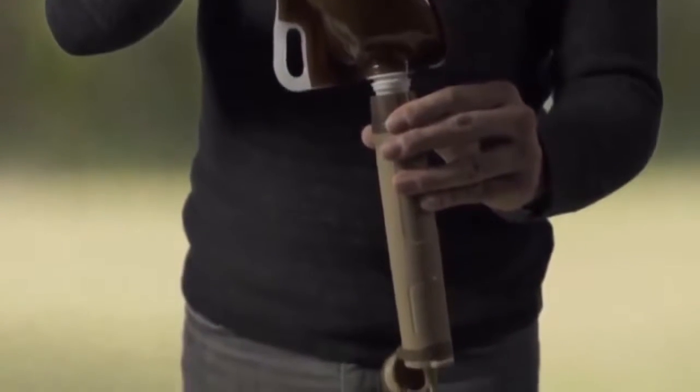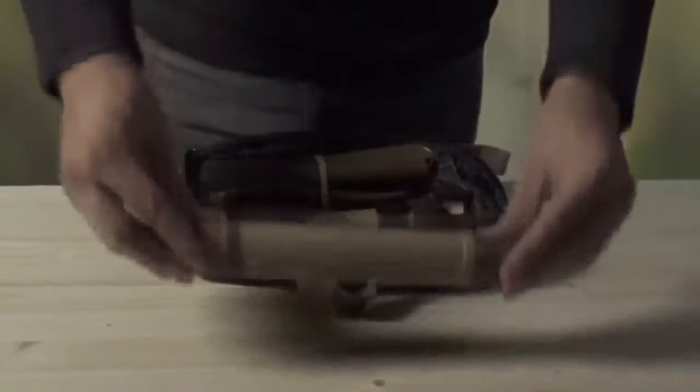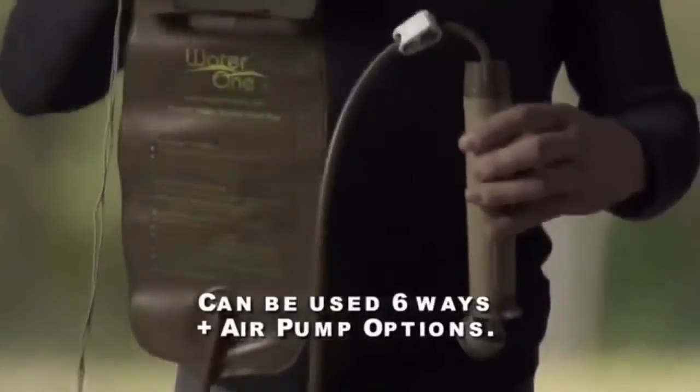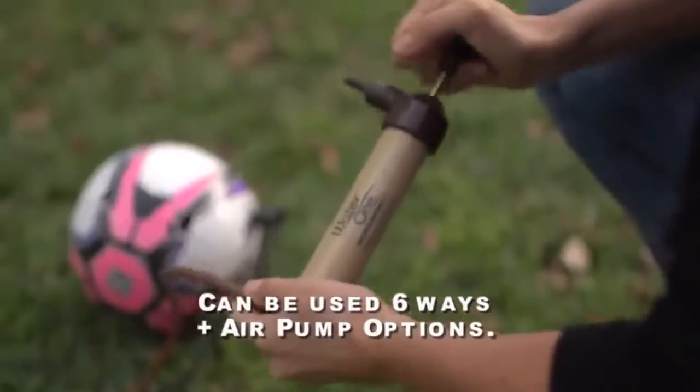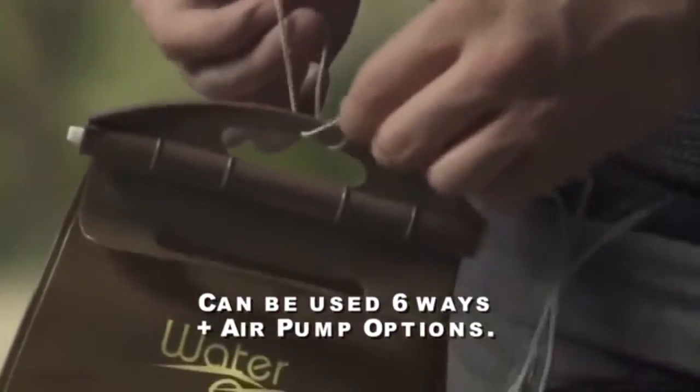The second package option is the Pure2Go Kit. Like the Traveler's Kit, it includes a collapsible water bottle and a purifying filter, but also a lot more. The Go Kit also contains a 2-liter gravity feed water bag, a hand pump suitable for water or air, and lots of other accessories for incredible versatility.